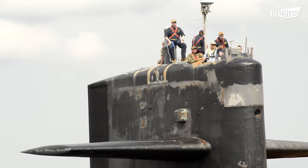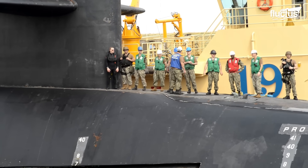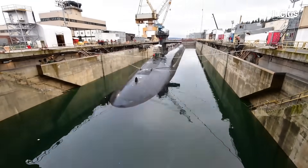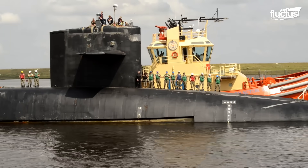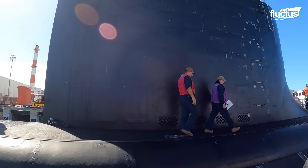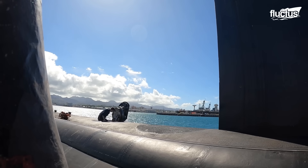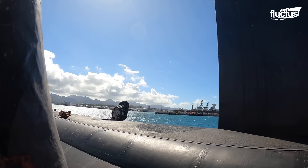Just because a submarine has been officially launched does not necessarily mean it's ready for service. First, the vessel needs to undergo a rigorous set of evaluations known as sea trials. In the case of the USS Montana, a Virginia-class submarine launched in 2020, those trials tested nearly every aspect of the submarine's design and systems.